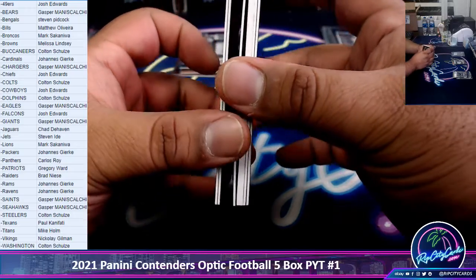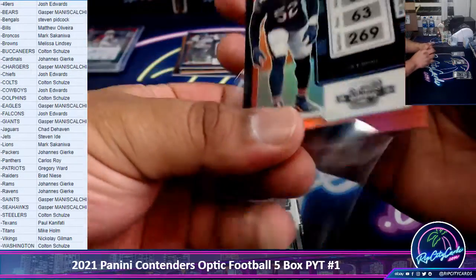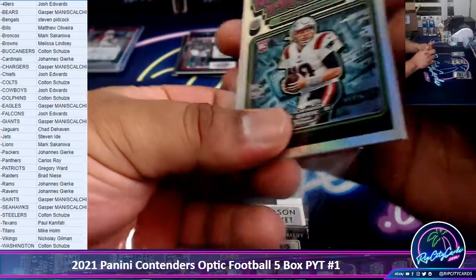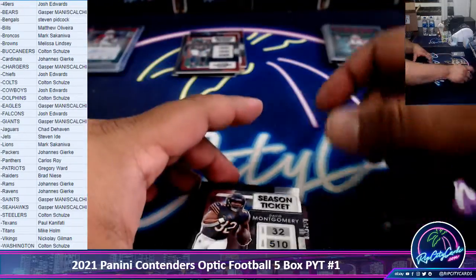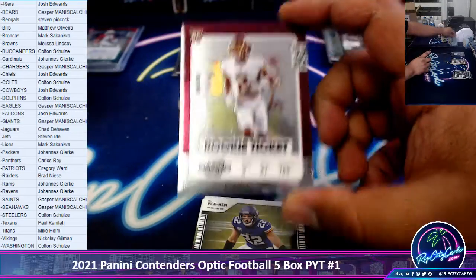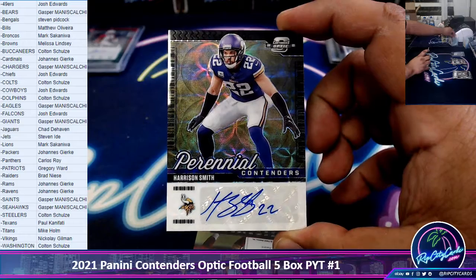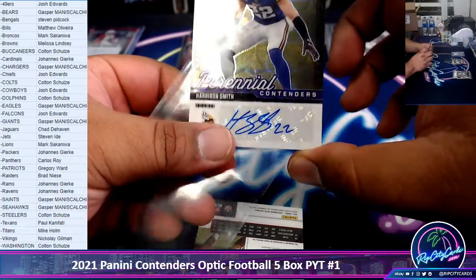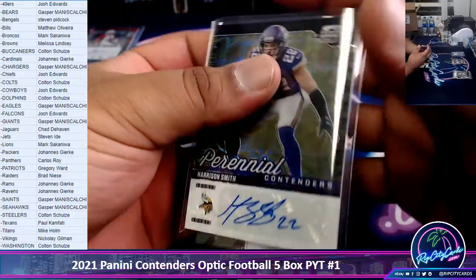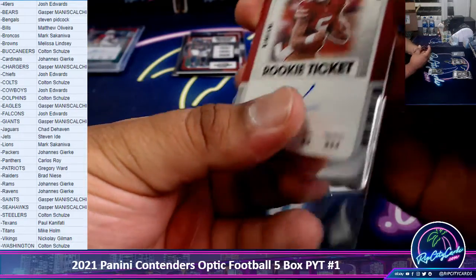I don't know — that is a thick one right there. We got Khalil Mack for the Bears, numbered to 175. A Winning Ticket for the Patriots — Rookie Mack Jones. Montgomery Season Ticket Bears. D'Ami Brown Rookie Ticket. Washington — number 1 of 10 — Perennial Contenders Autograph for the Vikings: Harrison Smith. Oh boy, I think that's a good one. Trey Lance Rookie Auto — on-card — baby! That's a nice hit.